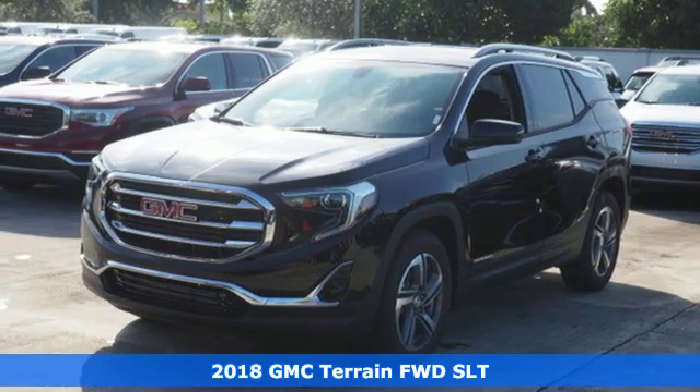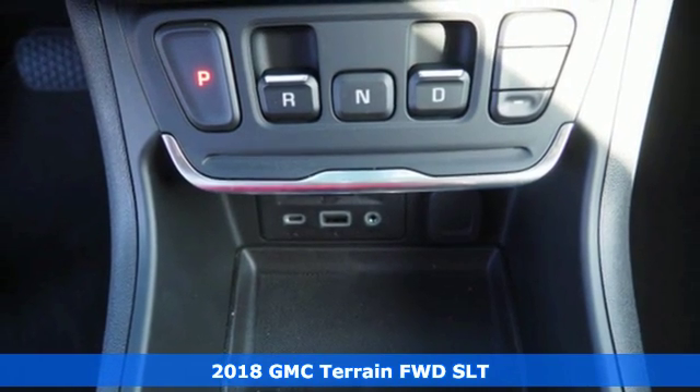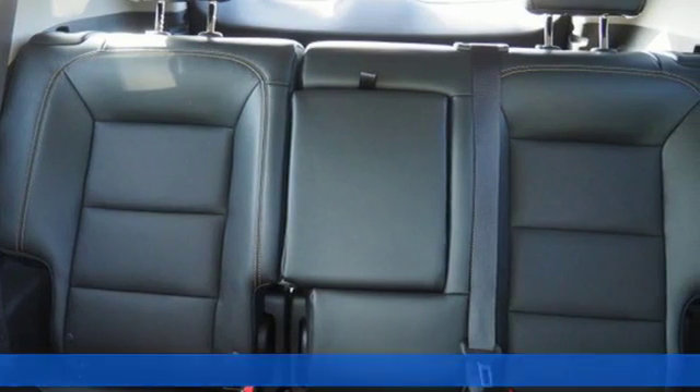It's a 2018 GMC Terrain. From its floating roof to its leather-wrapped steering wheel, this Terrain is the standard by which all compact SUVs should be judged.